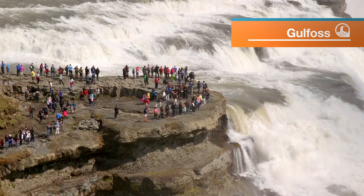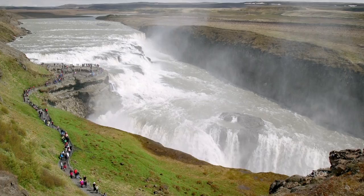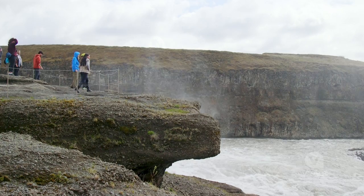I've just arrived at the Gulfoss waterfall. This place is insane — I'm actually going to go down closer to check it out. You're walking along and all of a sudden it's like the Earth just opened up and there's this massive hole with this waterfall gushing through it in all different directions. Then you see the mist rising above and you can just sense the power of it.